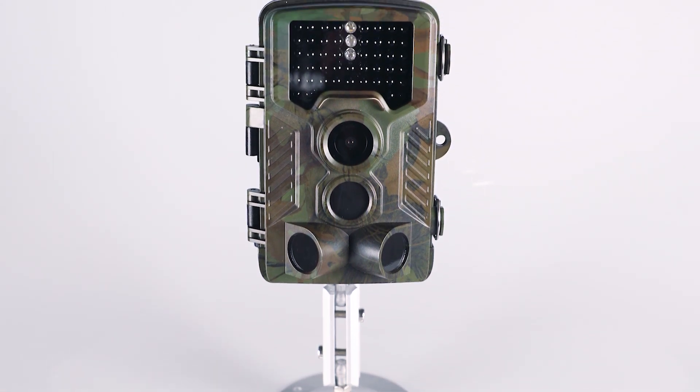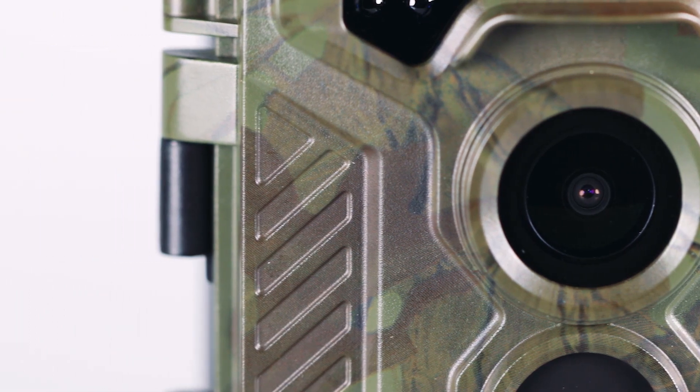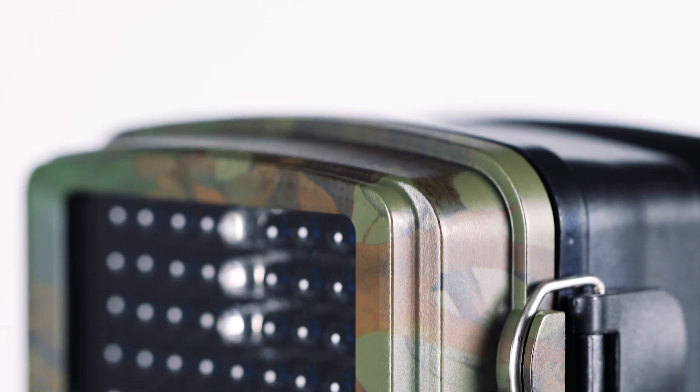HD Hunting Trail Camera, supports 16MP photo, 1080p video, 2.4-inch TFT LCD display, with support for playback.